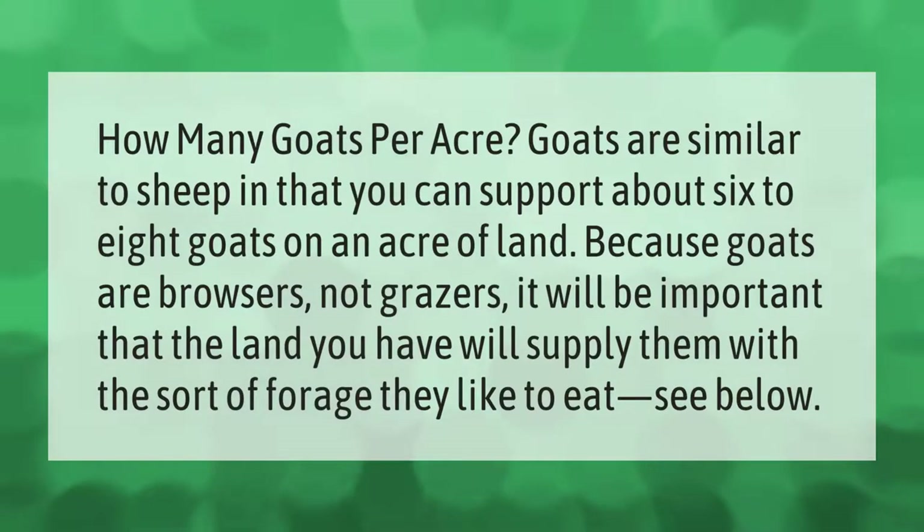Goats are similar to sheep in that you can support about six to eight goats on an acre of land. Because goats are browsers, not grazers, it will be important that the land you have will supply them with the sort of forage they like to eat.